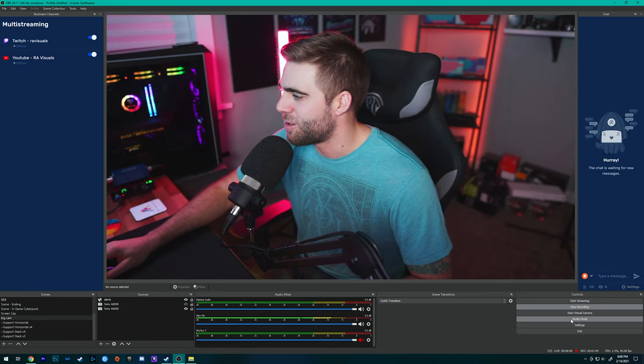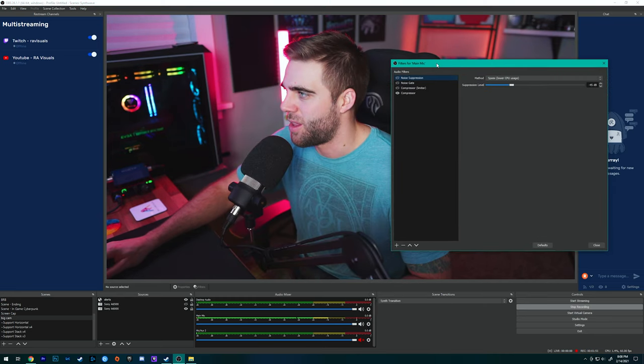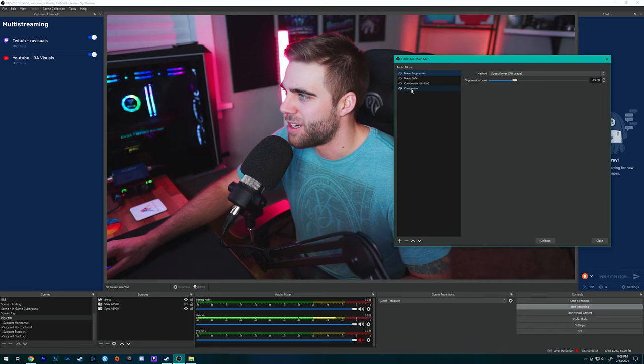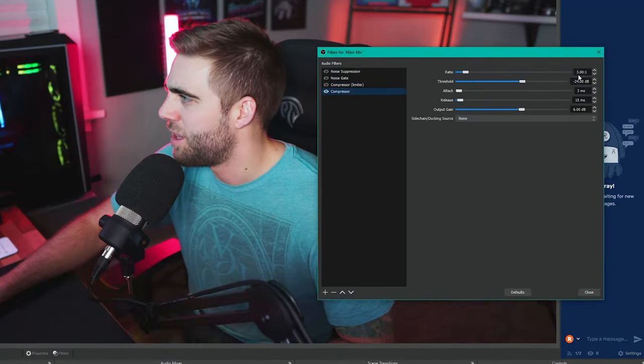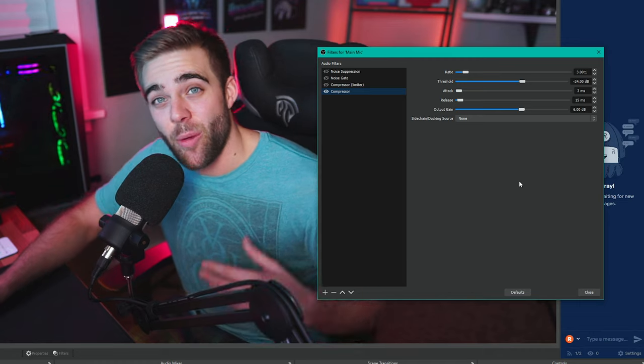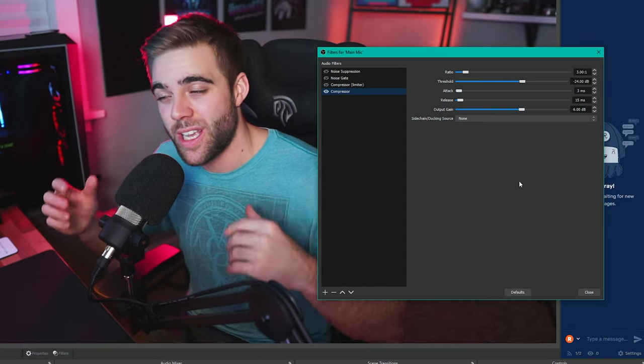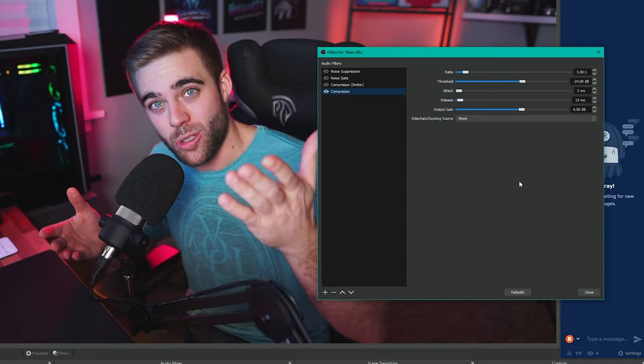I also use this microphone for all of my streams through OBS. Because this mic is so great at blocking out unwanted noise, I just add a compressor in OBS with a couple of settings. Go to your mic's filters and add a compressor. My settings are: ratio 3.00 to 1, threshold minus 24 dB, attack 3 milliseconds, release 15 milliseconds, and output gain 6 dB. I find this gives my voice the same kind of bass boost and volume boost that I do in Premiere.